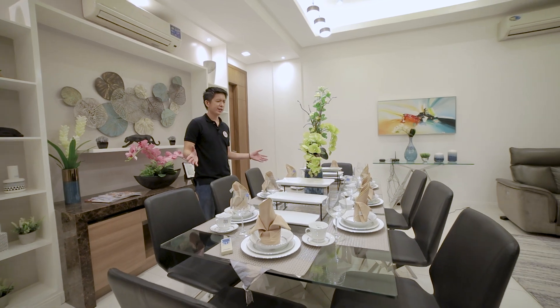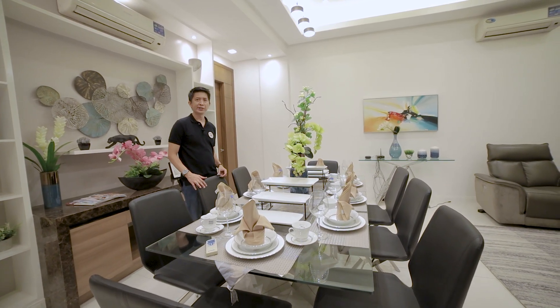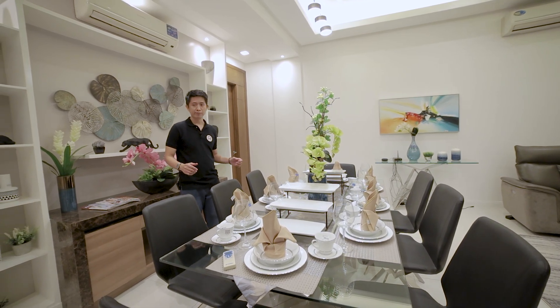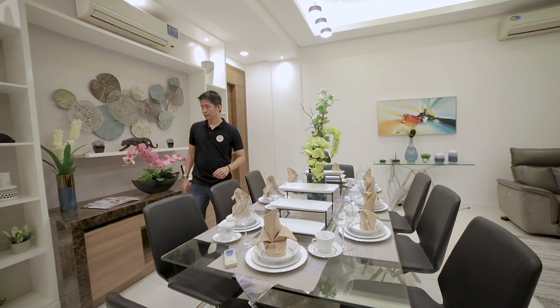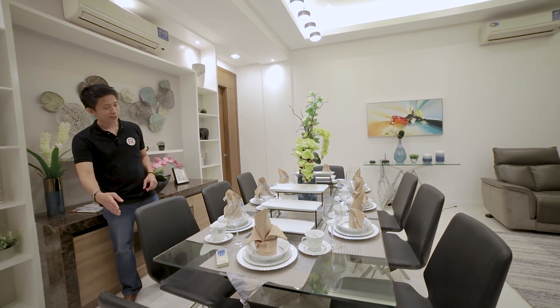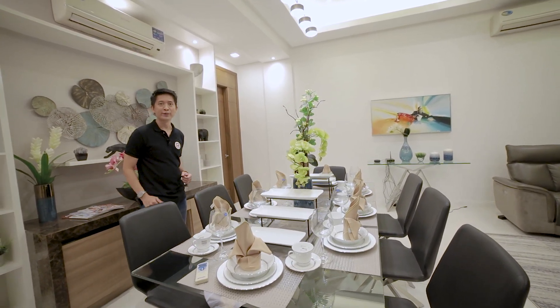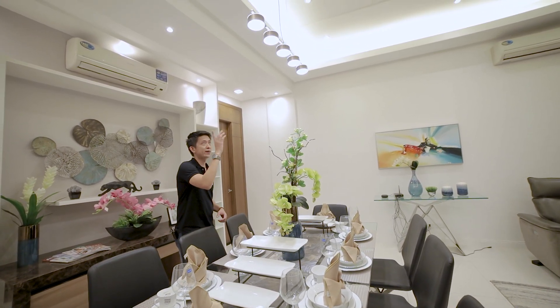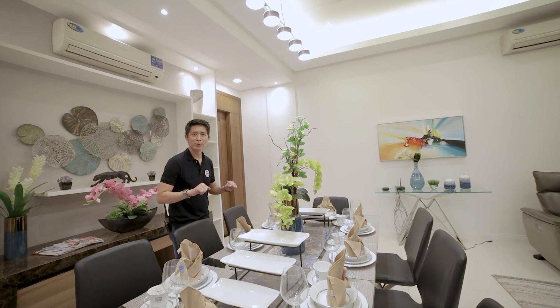We're on the dining area. This dining area can fit an eight-seater dining table. The edges of the granite countertop align perfectly with the edges of the dining table. Above your dining table it has five drop lights.